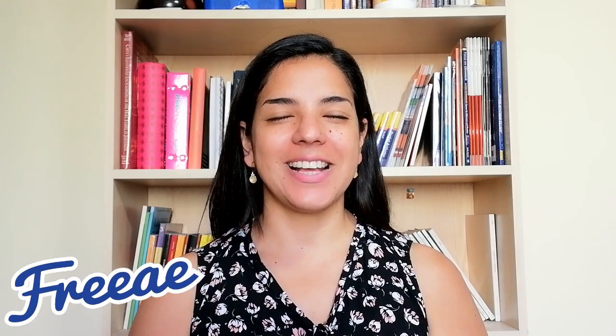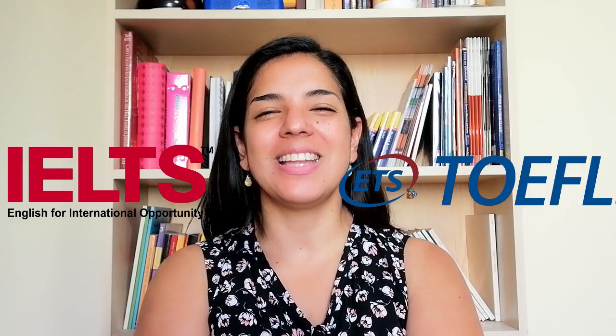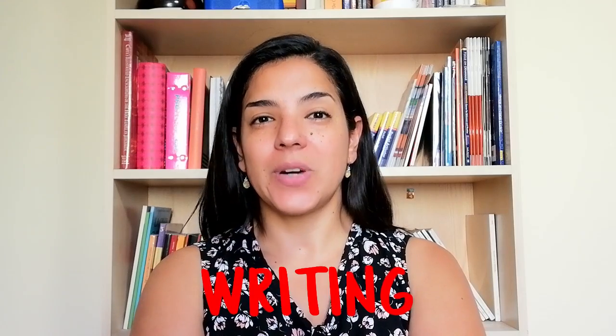Hi, welcome to Free Academic English. I'm Geraldine and we are going to finish talking about the differences between TOEFL and IELTS in each skill. Today we're talking about writing.